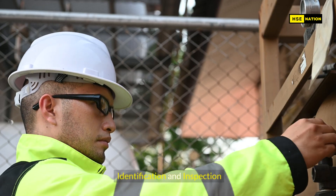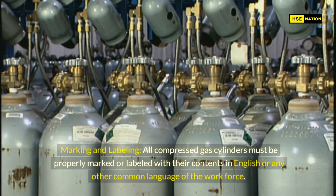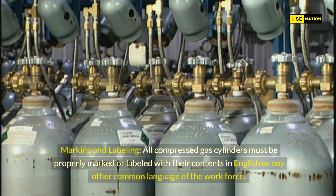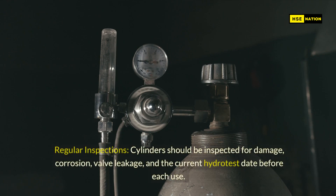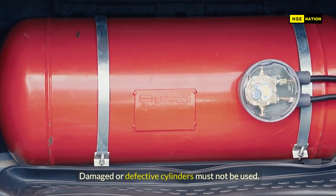Identification and inspection. Marking and labeling: all compressed gas cylinders must be properly marked or labeled with their contents in English or any other common language of the workforce. The supplier's identification tag should be verified against the cylinder contents. Regular inspection: cylinders should be inspected for damage, corrosion, valve leakage, and the current hydro test date before each use. Damaged or defective cylinders must not be used.